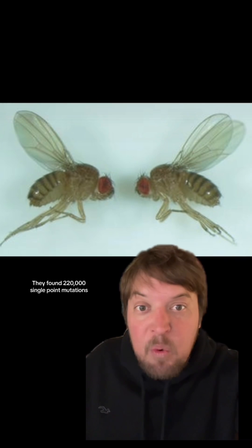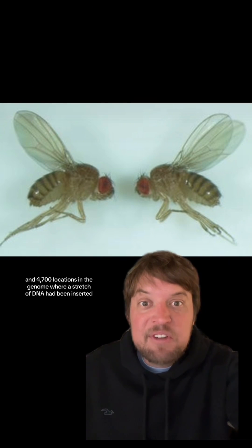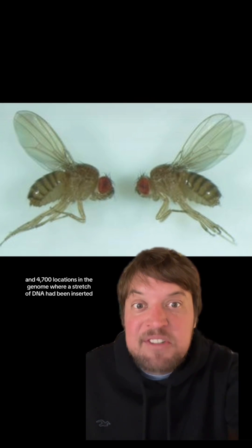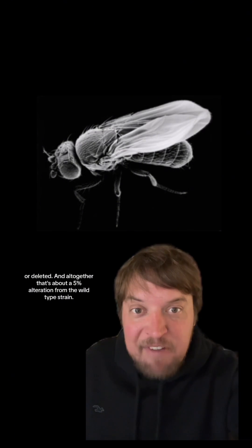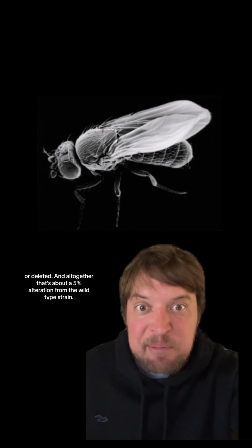They found 220,000 single point mutations and 4,700 locations in the genome where a stretch of DNA had been inserted or deleted. Altogether, that's about a 5% alteration from the wild type strain.